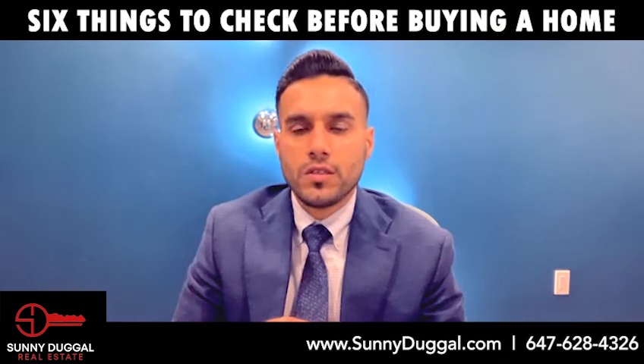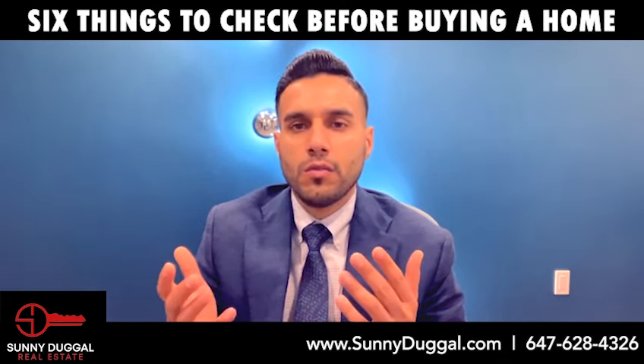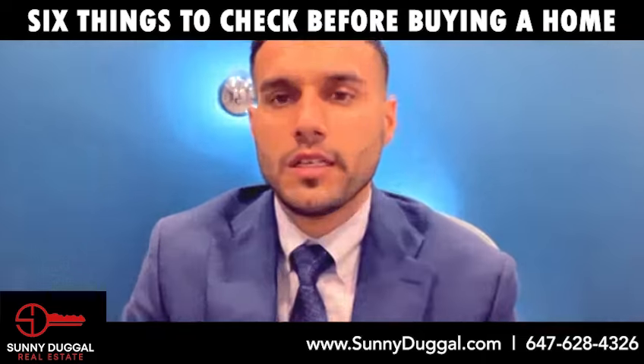A new house is a big purchase, and it's important for you to feel confident about the investment. If you have any questions or concerns about buying a new home, give me a call — I'm always happy to offer advice and guidance for this exciting endeavor.